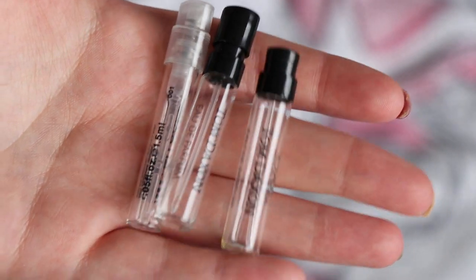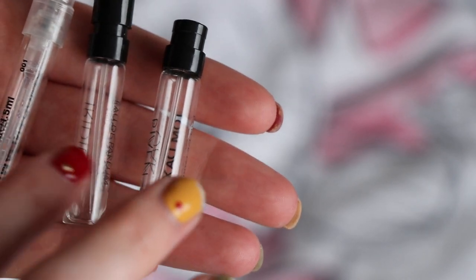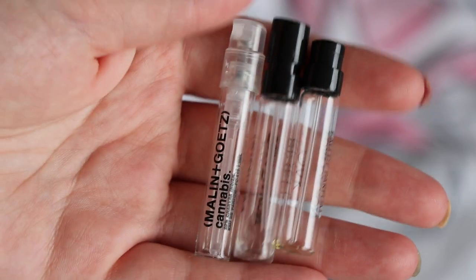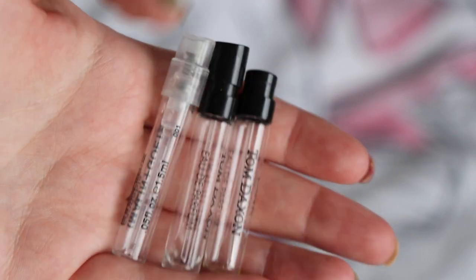I then used up three sample perfumes at $1 each: Tom Daxon Rivenoak, Tom Daxon Iridium, and Malin and Goetz Cannabis. These were all okay, but I definitely wouldn't be inspired to go out and buy the full size of any of them.